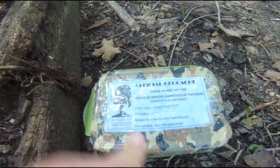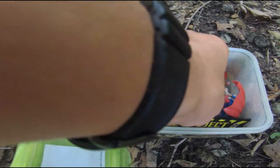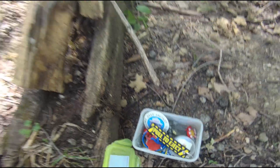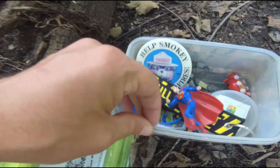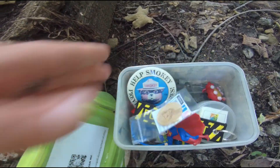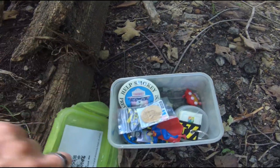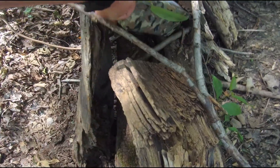Nice, fresh, official-looking geocache, and got some swag in here. We already signed our log. Got some pretty cool stuff, and he left behind a Caching with Cody coin. Snagged some cool fish pens. We'll put this bad boy back, and our next one is about four miles, so we are going to go find that one.